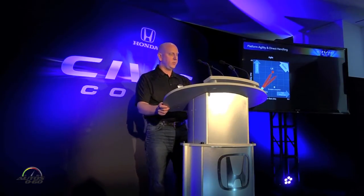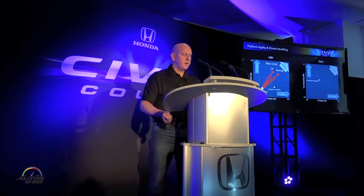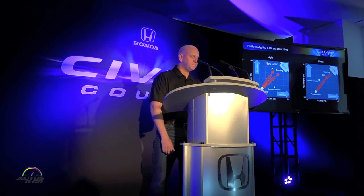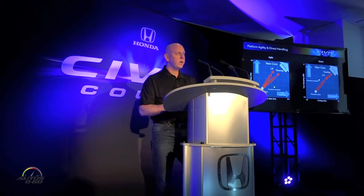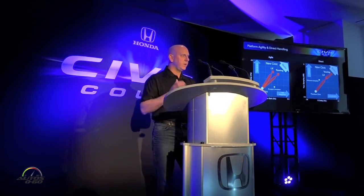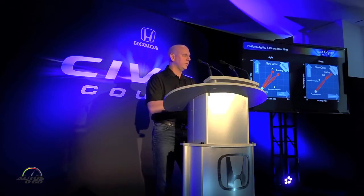To us, agility means a vehicle that is very lightweight and nimble. We also focused on direct feeling — a good connected vehicle that does what you expect it to. Our concept from this, very early on, was an Olympic mobile skier: someone who was confident, relaxed, and very planted, who could effortlessly maneuver down the slope, going through obstacles in complete control.